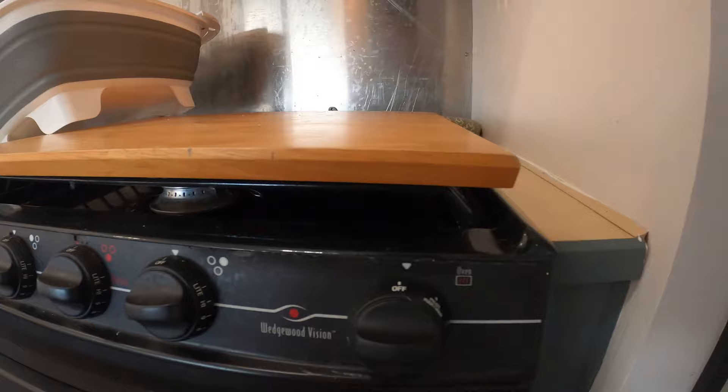The big thing about mice is that whenever they make their way into an RV or a space, they leave a scent — and that scent suddenly becomes a highway so other mice can find their way in where the first one did.